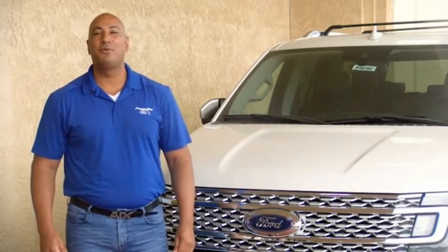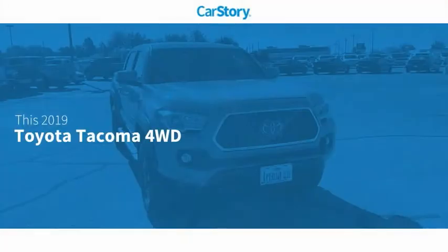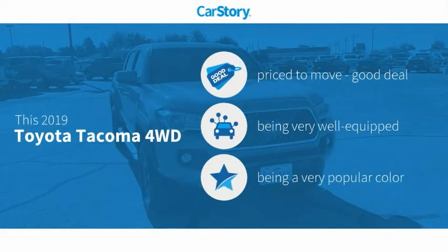Hi guys, this is Ramon Arciniega, sales professional with Permian Ford. Thank you for browsing our inventory. CarStory research indicates this vehicle as being priced below the average market price.